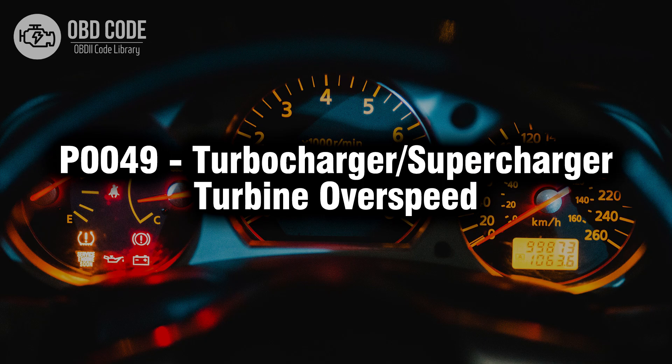Welcome. In this video we will talk about code P0049, its symptoms, causes and possible solutions.